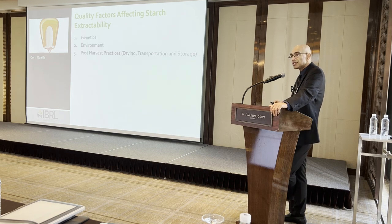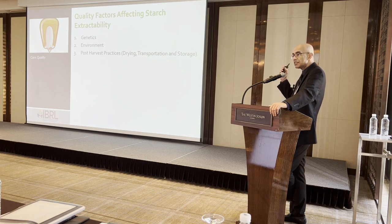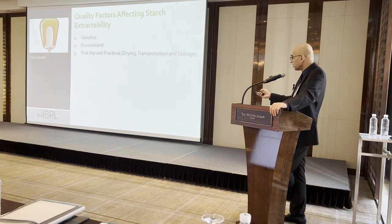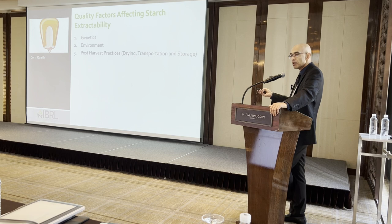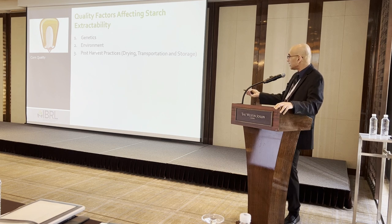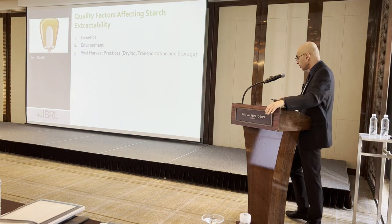There are three important factors affecting starch extractability. Genetics is number one — 85% of the variability in starch yield comes from genetics. If you have better genetics, you will get good starch yields. Environment we cannot control — that is the agronomic environment wherever the crop is grown. But we can have an effect on how we process corn after harvest: how we dry it, transport it, and store it.